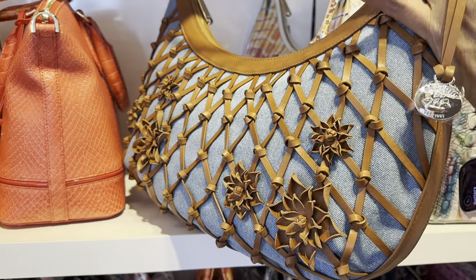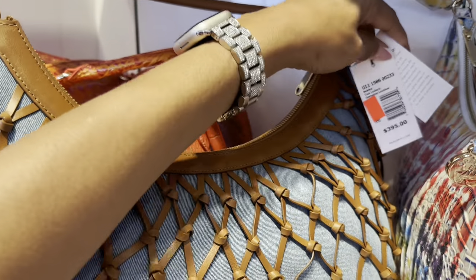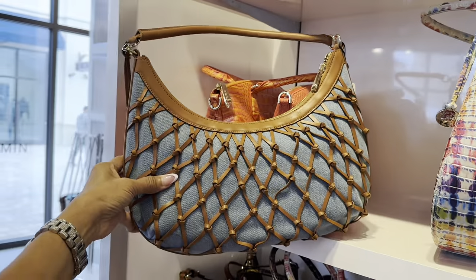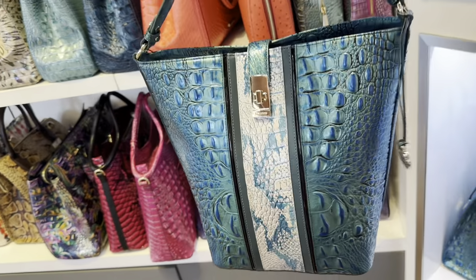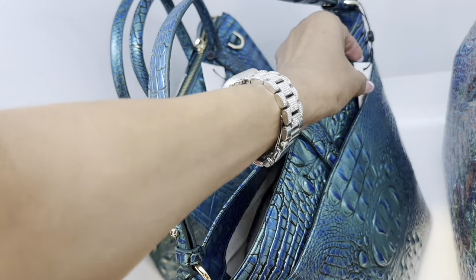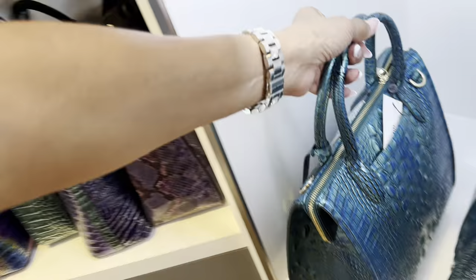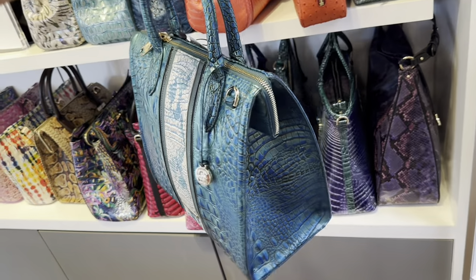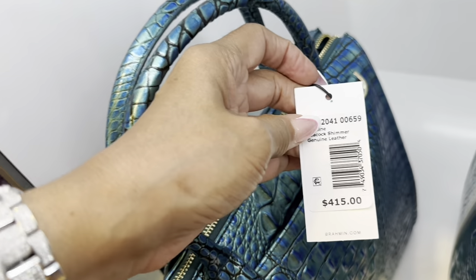Let me see if I find a price for this — it's like a hobo style. $395. This is also 60% off. I like this — let me tell you the price — $355. And this is a larger bag — looking bougie! Let me tell you the price for this one — 60% off, $415. That's the name. They are beautiful.